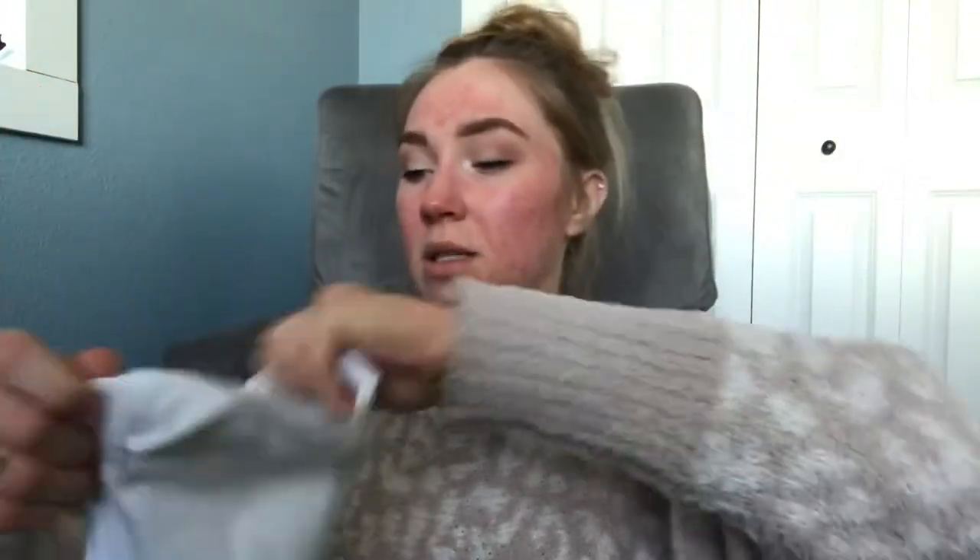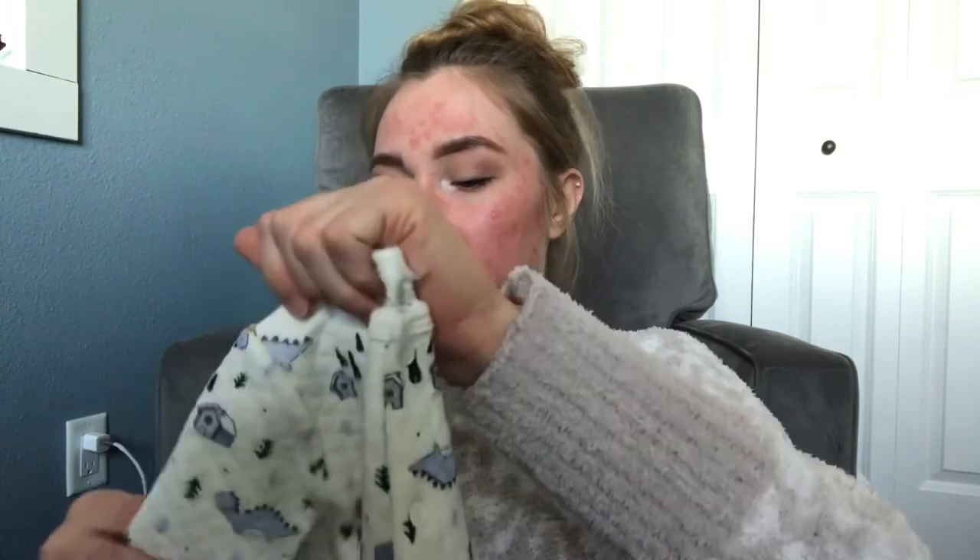But if he is, I have obviously a backup outfit just in case because he's going to need to come home in something. First is another plain onesie — this is a 0-3 — and then this is the little hat that goes with it. As you can tell, another dinosaur. Love dinosaurs. This is the little backup outfit I have packed up just in case.